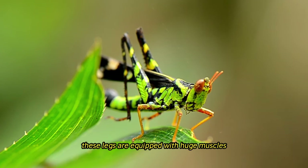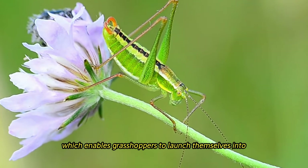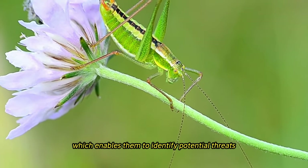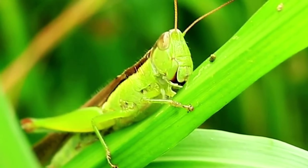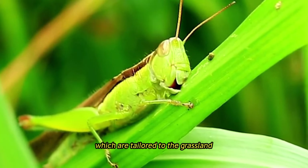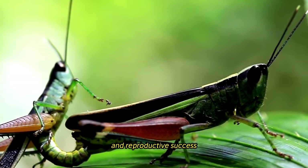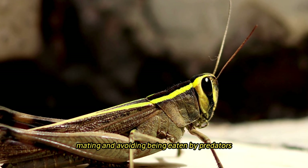These legs are equipped with huge muscles and a one-of-a-kind system referred to as the catapult mechanism, which enables grasshoppers to launch themselves into the air with an astounding amount of force and precision. Their compound eyes equip them with sharp eyesight, which enables them to identify potential threats and locate sources of food with astonishing precision. A broad variety of behaviors are displayed by grasshoppers, tailored to the grassland habitats and ecological niches in which they live, with their principal activities consisting of feeding, mating, and avoiding being eaten by predators.